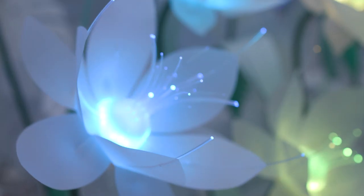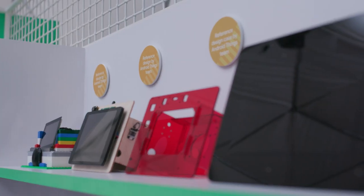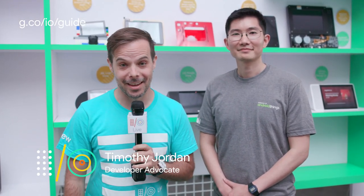It's time to talk about Android Things. I'm Timothy Jordan, and I'm standing here with Vince, a product manager on Android Things. Hi, how are you doing, Vince? Good, very good.